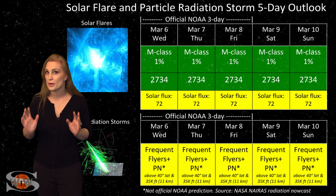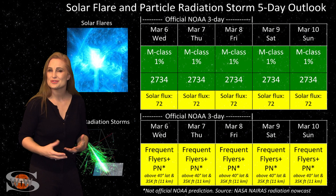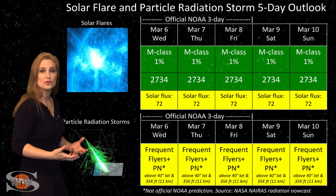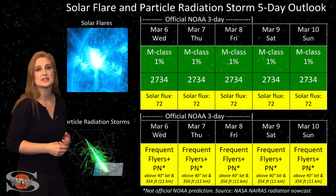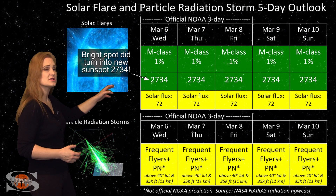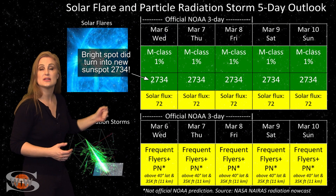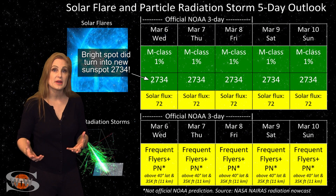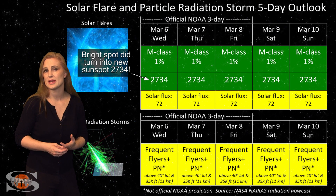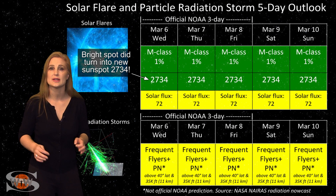Switching to your solar flare and particle radiation storm outlook over the coming week — everything is still in the green when it comes to solar flares, and this should make you GPS users very happy. We do have multiple bright spots on the Earth-facing disk right now, but none of them are strong enough to be considered sunspots, so the sun is still considered to be spotless. Luckily, it is boosting the solar flux into the low 70s. This is nice for amateur radio and shortwave radio operators — you should be getting some decent dayside propagation right now, especially as that solar storm continues to wane.